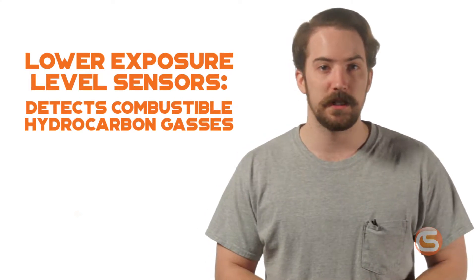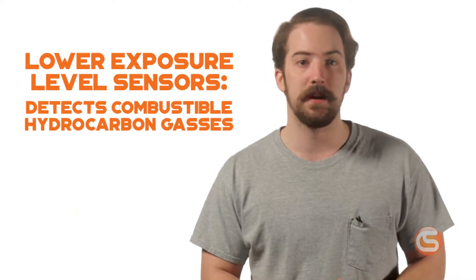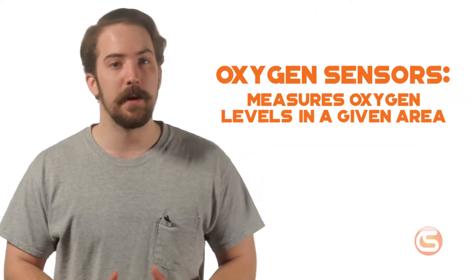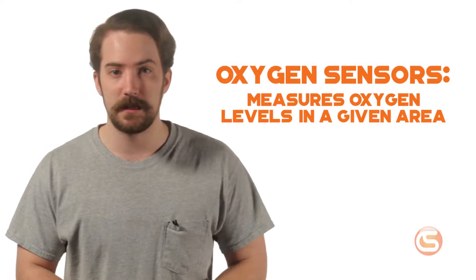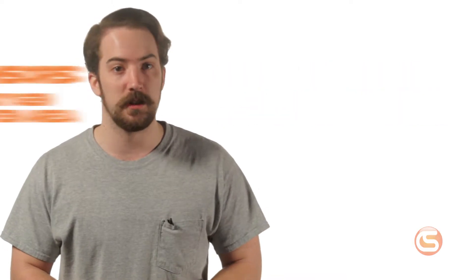Combustible lower exposure level sensors detect and monitor your combustible hydrocarbon gases such as methane, propane, and high hydrogen content. Oxygen sensors do exactly what it sounds like — they measure the levels of oxygen in a given space. This is useful in confined space situations where a worker may only have a limited amount of oxygen available.